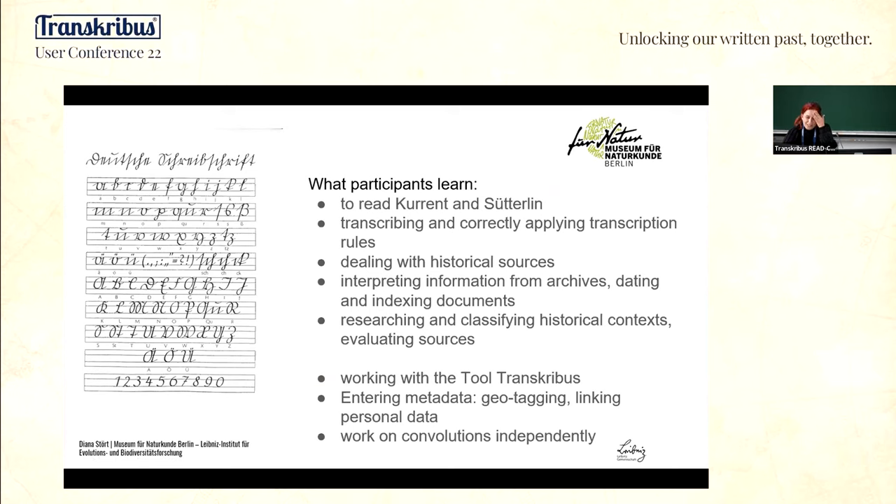I am the teacher of this format, the Transcription Workshop, and my aim is to create a win-win situation for both sides. I offer beginner courses to learn reading Kurrent script and give scientific knowledge about how to edit a historical source. The volunteers transcribe and tag our material, and we discuss together with researchers from the museum the material from different perspectives — historical, political, taxonomic problems, and so on. We learn from each other.